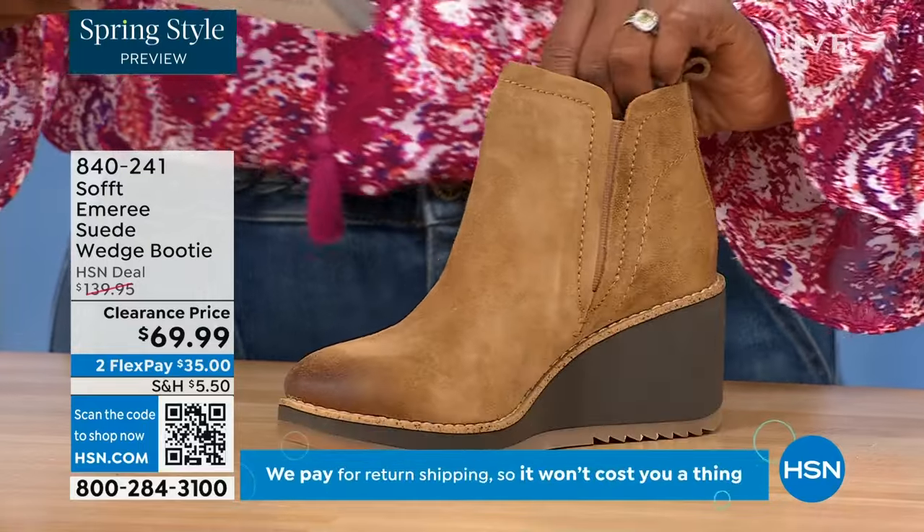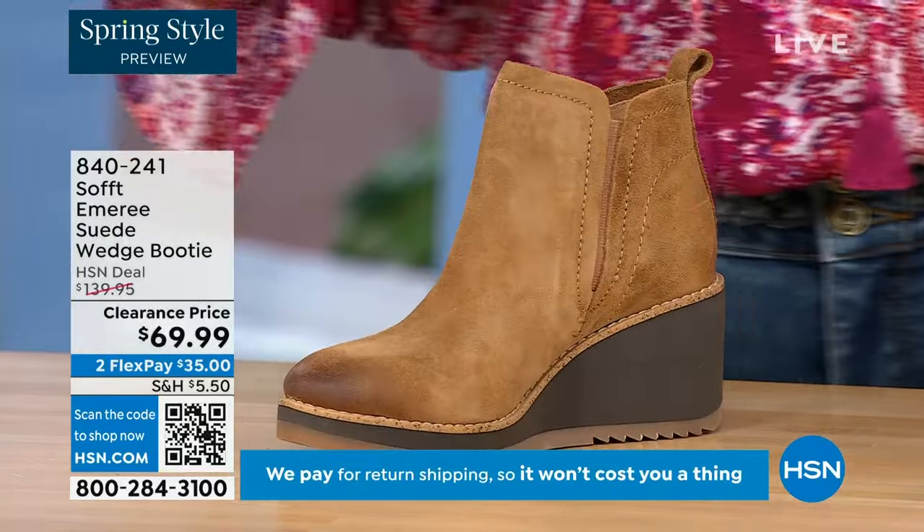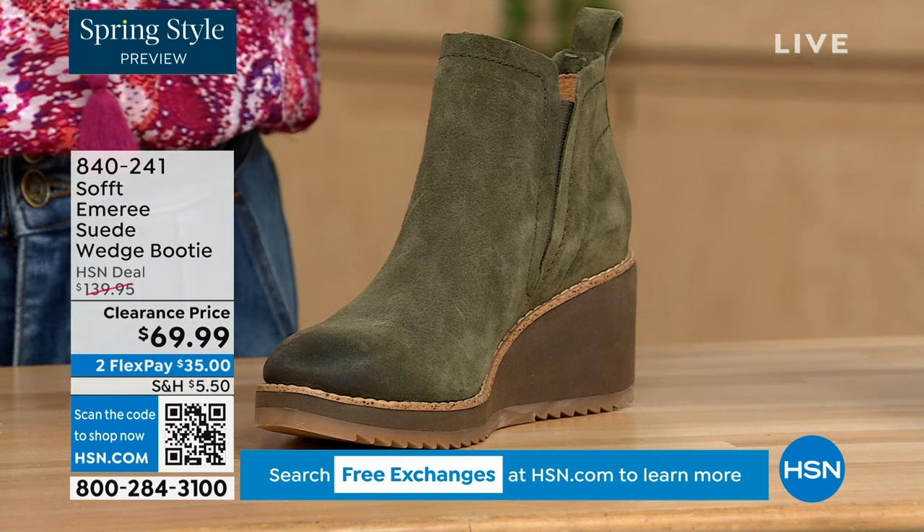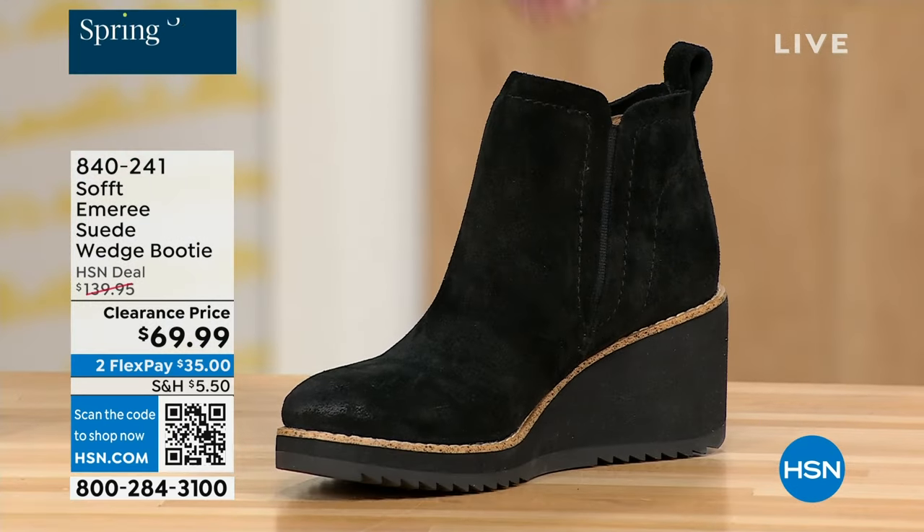Three dozen left in saddle — that's going to go fast. We also have it in fern, which is stunning, and then in black. This is on clearance — it's 50% off of our regular HSN price.